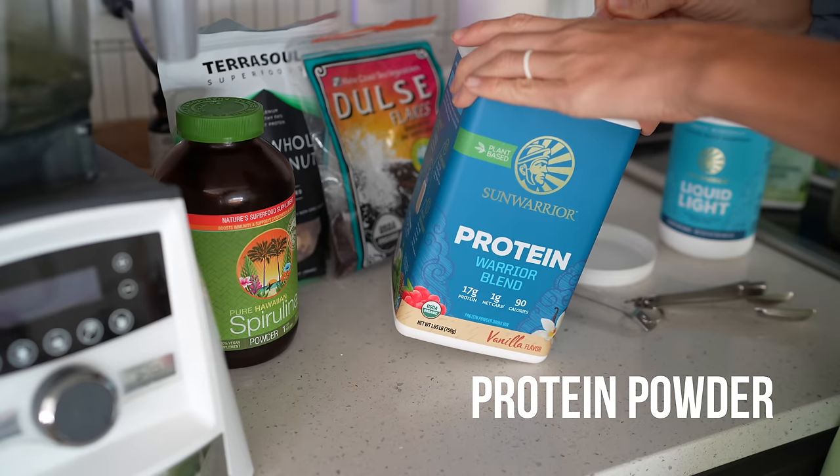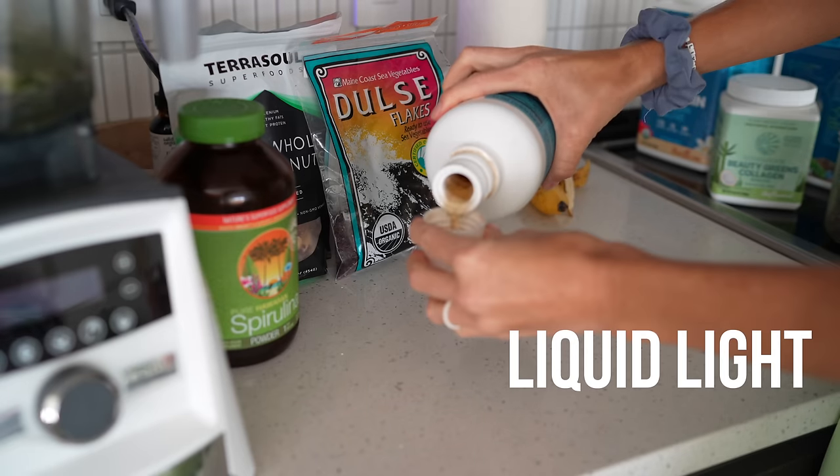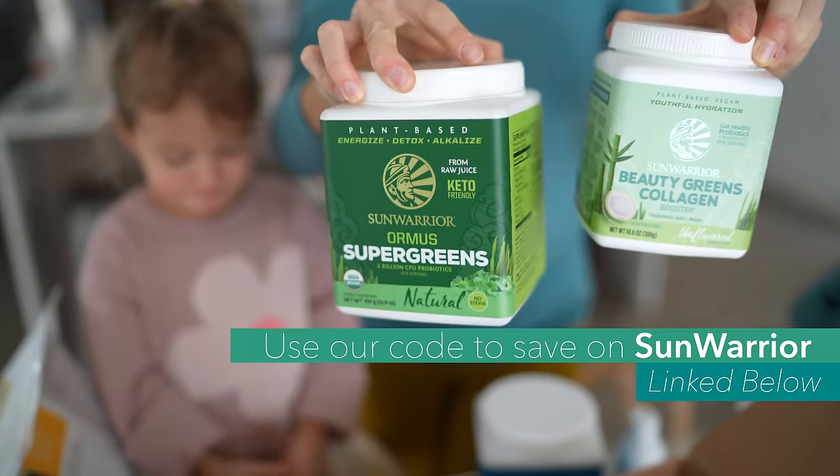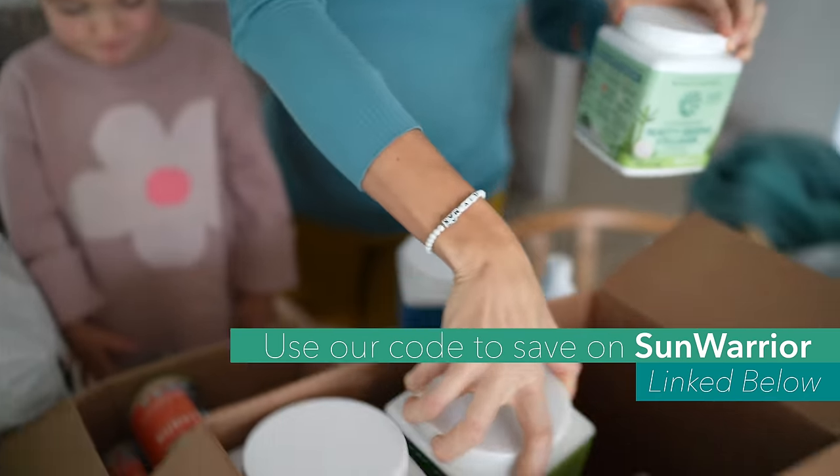Some of our Sun Warrior favorites are the vanilla and chocolate warrior blends. They also have an unflavored option. We're also huge fans of the Ormus Super Greens, Liquid Light, which is loaded with trace minerals and makes the perfect electrolyte drink to add into your water bottle. We also use the Algae Omega on a daily basis, the liquid magnesium, and Dusty uses the creatine. You can check out Sun Warrior and get 20% off any products and 30% off when you buy in bulk or one of their bundles. So let's go to Costco and check it out.